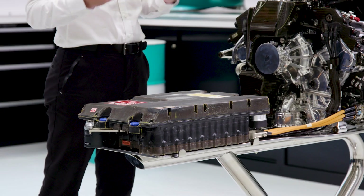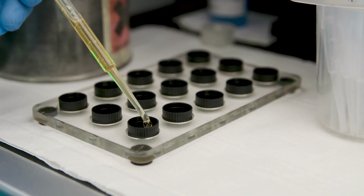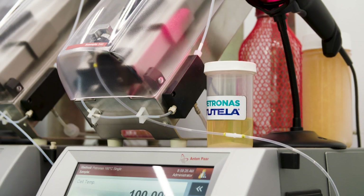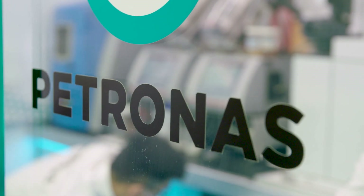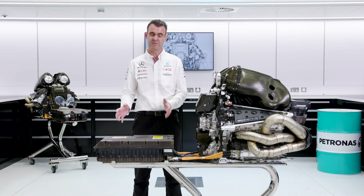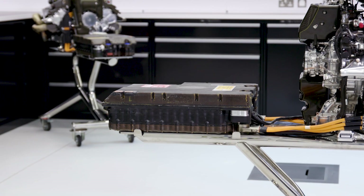For us, we have that same challenge with the energy store, especially when you consider the high powers that we're dealing with. In order to cool the energy store we use a special product — Petronas Tutela — a fluid that has been developed specifically for use in this power electronics and energy store module to cool all the components within it.